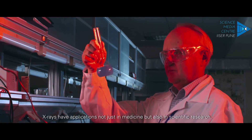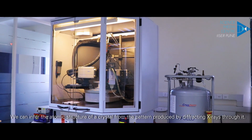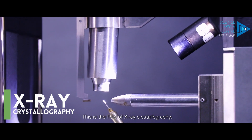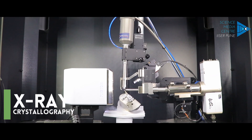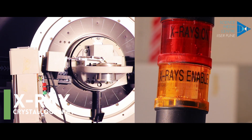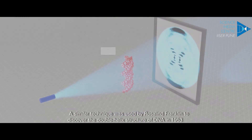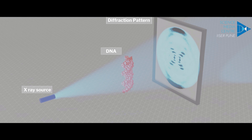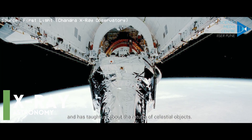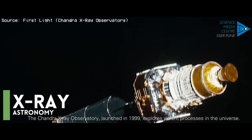X-rays have applications not just in medicine but also in scientific research. We can infer the atomic structure of a crystal from the pattern produced by diffracting X-rays through it — this is the field of X-ray crystallography. A similar technique was used by Rosalind Franklin to discover the double helix structure of DNA in 1953. X-ray astronomy was born out of Roentgen's discovery and has taught us about the nature of celestial objects. The Chandra X-ray Observatory, launched in 1999, explores violent processes in the universe.